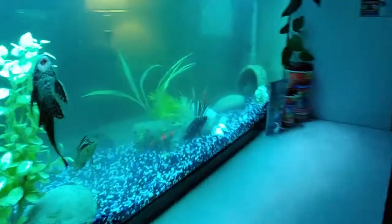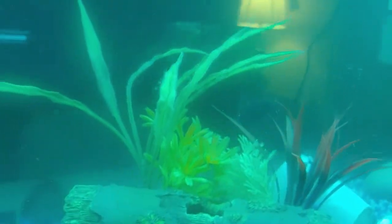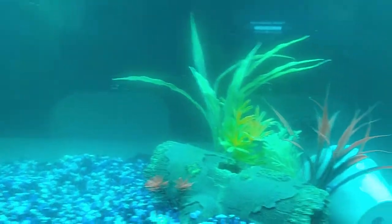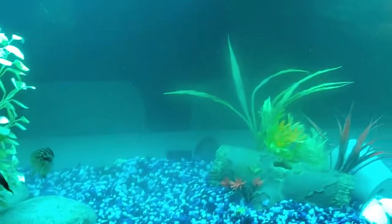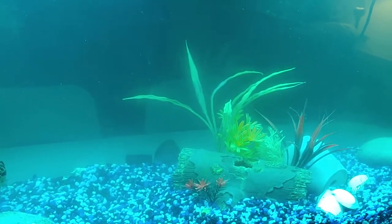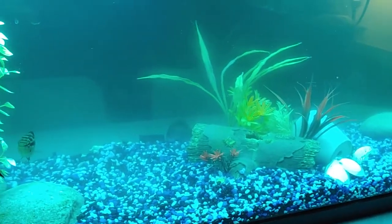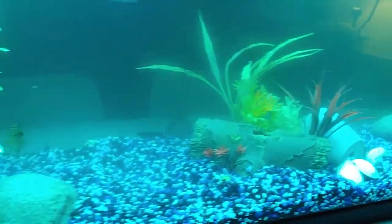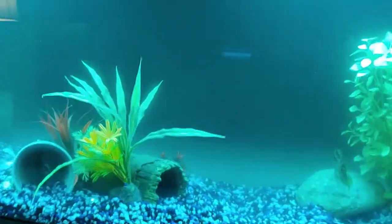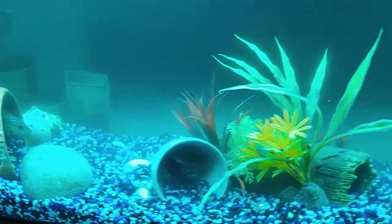Then I got a Jack Dempsey. And in here somewhere, probably in this log, they told me a Midas fish. They said Midas fish, but I kind of think it's a Red Devil. I'm actually going to do a video on that when he or she is out, and ask people what they think — if she is a Red Devil or a Midas.